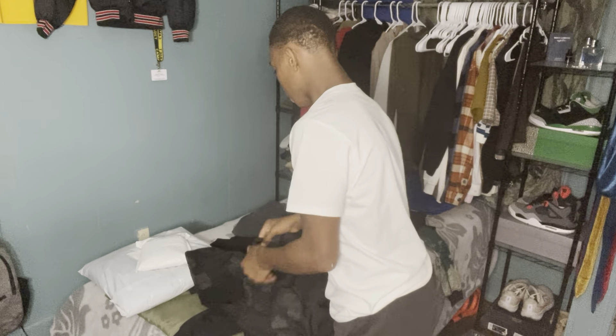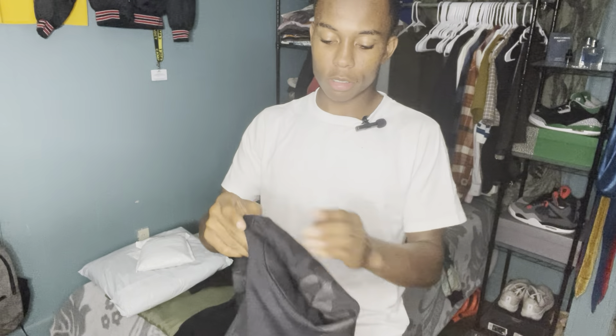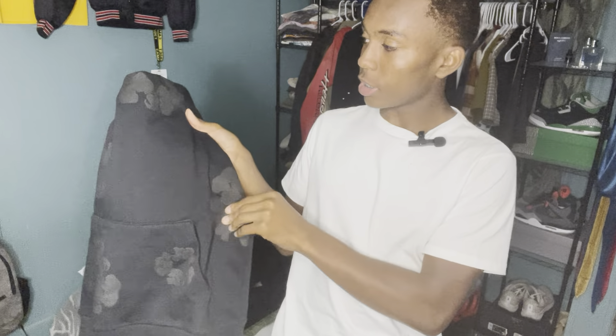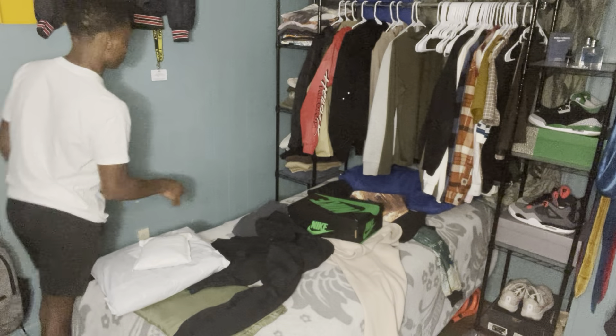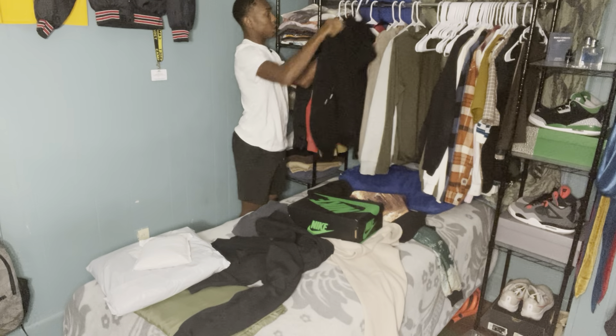Before I open the packages, I want to show y'all the new hoodies I copped. First one is this Them Tier all black hoodie. I know this is probably something I shouldn't be purchasing right now, but I felt really good so I got it. I honestly do really like it. I got it from my boyfriend — he sells a lot of different ideas and clothing.